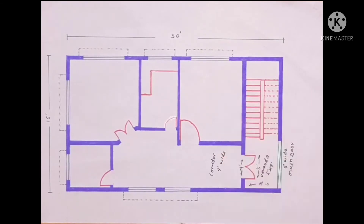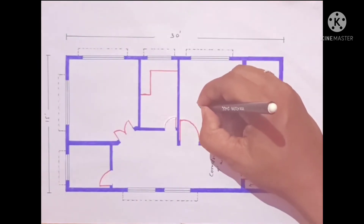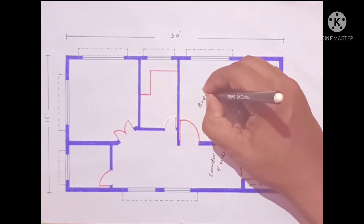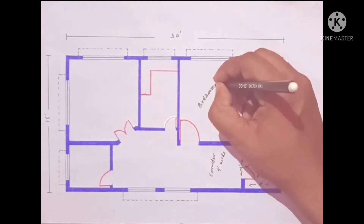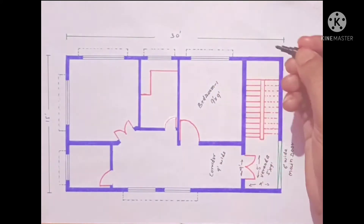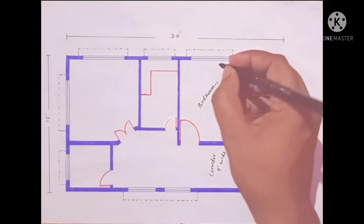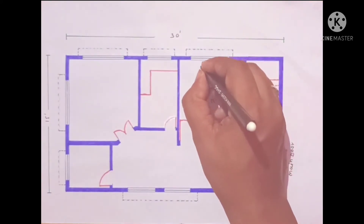Here we have a bedroom design. The size is 9 feet by 9 feet — this direction is 9 feet and this direction is 9 feet.